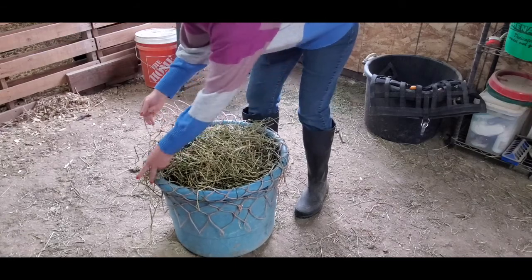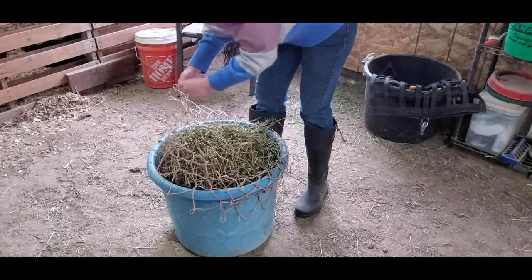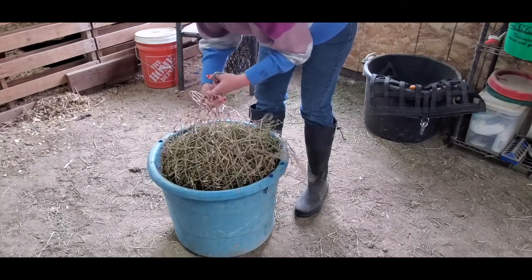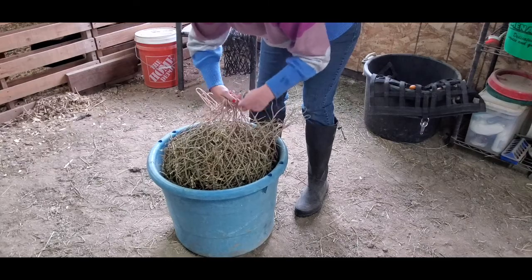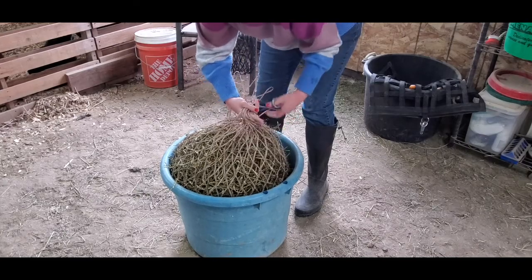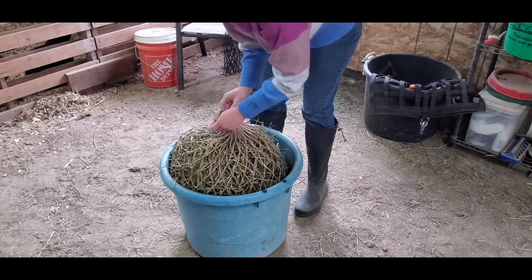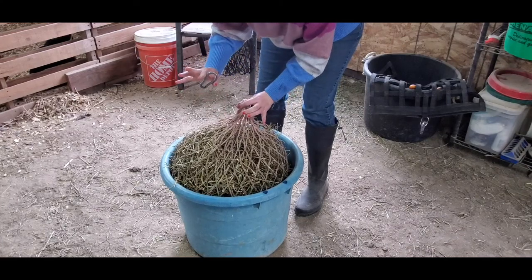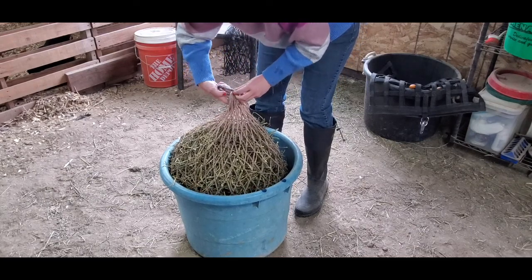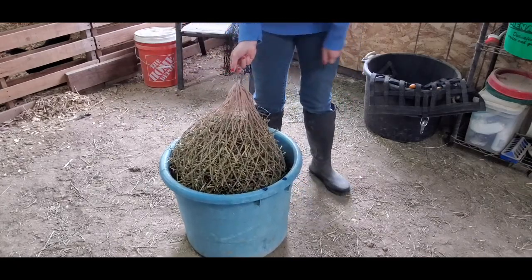Another cool trick you can do with these hay nets is instead of using the tie string that they come with, what you do is grab each one of the top strands and loop them through your fingers. And then when you get to the last one, instead of tying it with the rope it usually comes with, you're going to put a carabiner through it. I find this is a lot more secure than doing it the other way. So I just take the carabiner, open it up, loop all those top strands through the carabiner, clasp it closed — and ta-da! It's a lot easier than using those silly ropes that they give you to tie them off with.